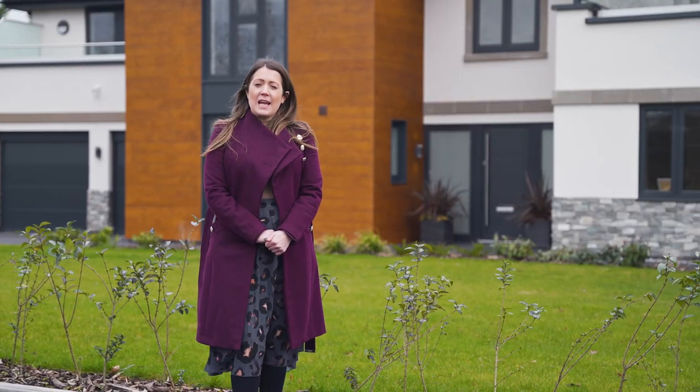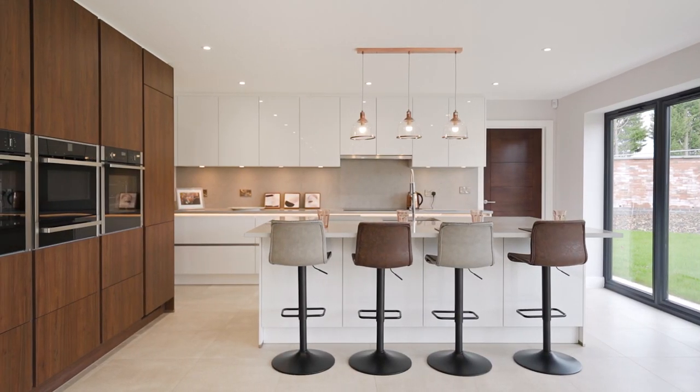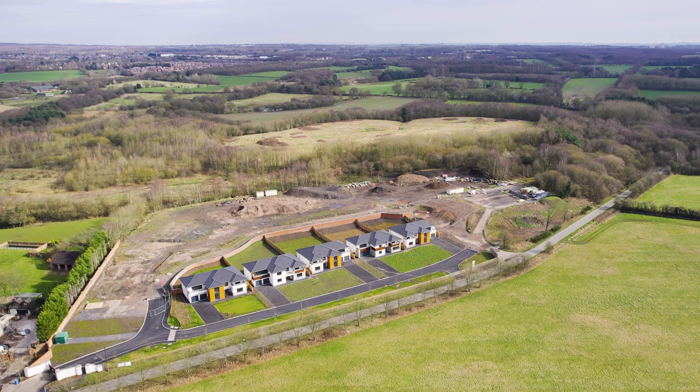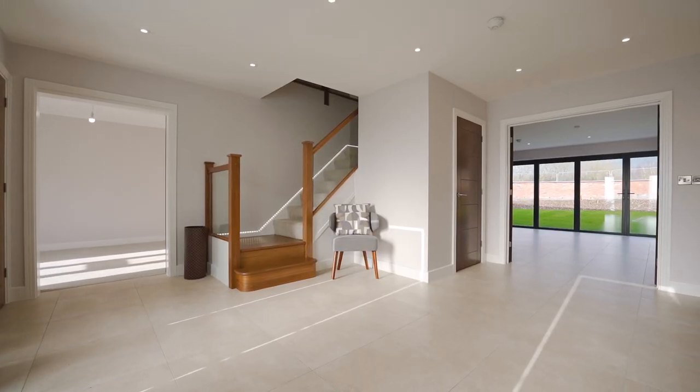This private gated development includes 17 detached homes, with some offering as much as 4,000 square foot of space. With phase two due to start imminently, phase one is now fully complete and ready to move into.